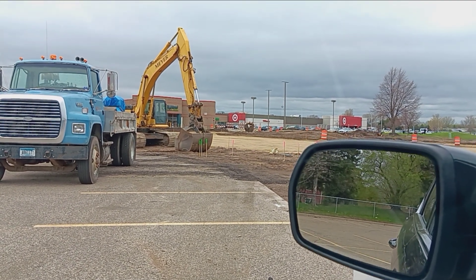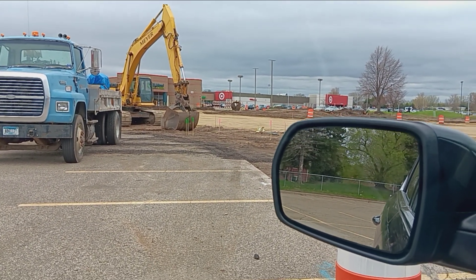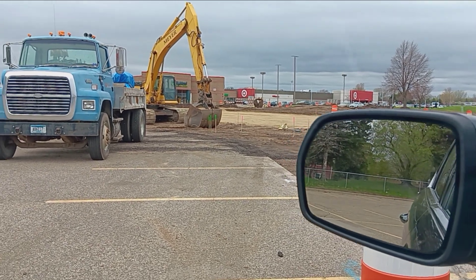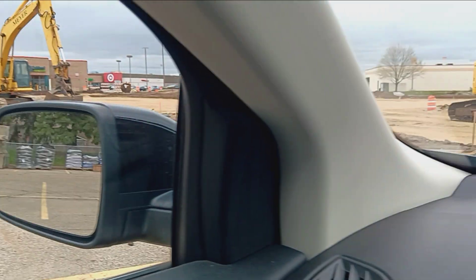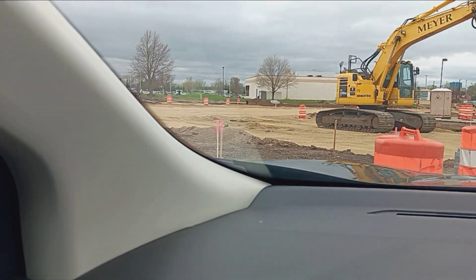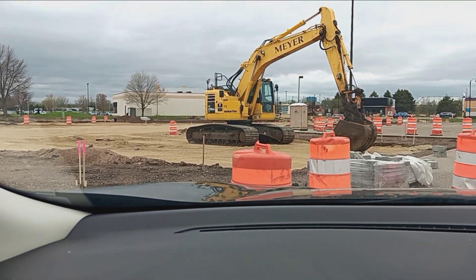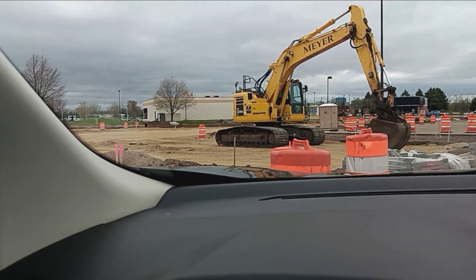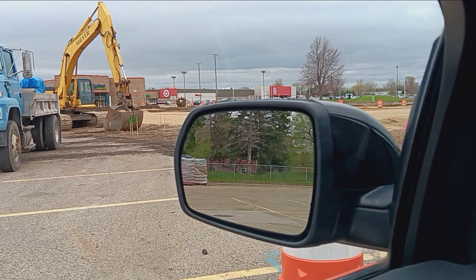Welcome to Food Reviews and Fun Things. Here's an update on our roundabout. You can kind of see where the pavement's going to go. There's a big backhoe tractor right here at the end of Cub Foods parking lot, so you kind of get an idea where the pavement's going to go.